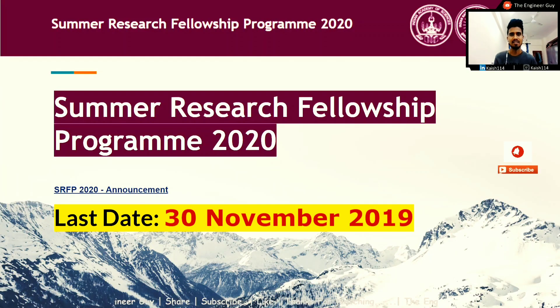Hi everybody, myself Kaas. In this video I will be talking about the Summer Research Fellowship Program 2020, provided by the Indian Academy of Sciences. I'll be covering the eligibility criteria for both students and teachers, the stipend provided, and basic information about this fellowship program. So without wasting any time, let's get started.